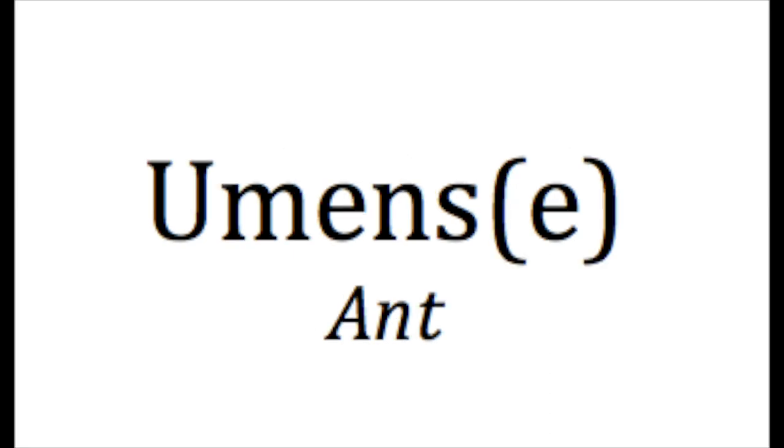Ant — and you'll notice I have an E in parentheses, that's the plural form, and you'll see that a couple times throughout here. So if you're just talking about one ant, it's a umans. Umans. But if it's a bunch of ants — because there always is, there's never just one.